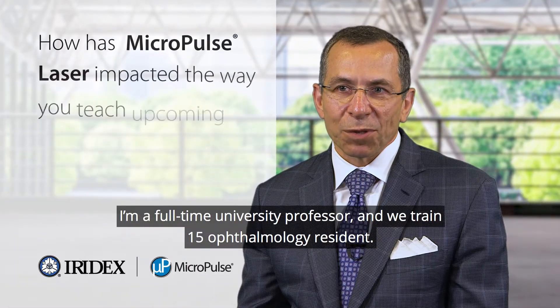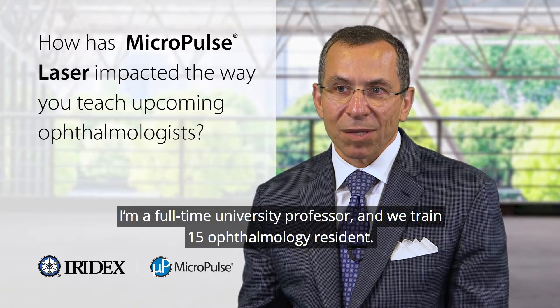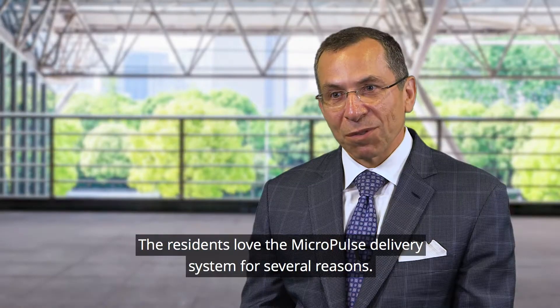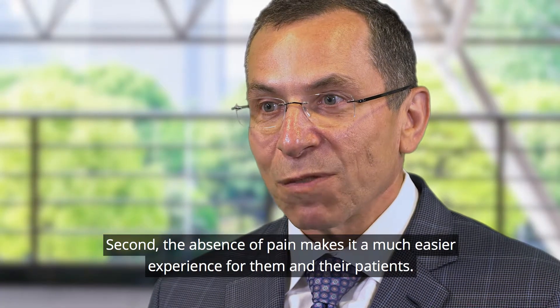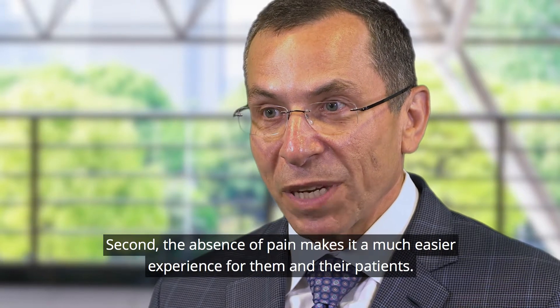I'm a full-time university professor and we train 15 ophthalmology residents. The residents love the Micropulse delivery system for several reasons. First, the raster delivery gives them the confidence to know where they've treated. Second, the absence of pain makes it a much easier experience for them and their patients.